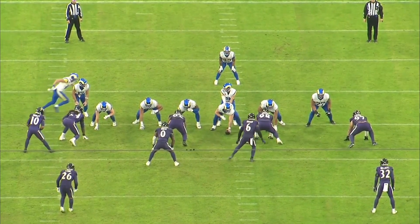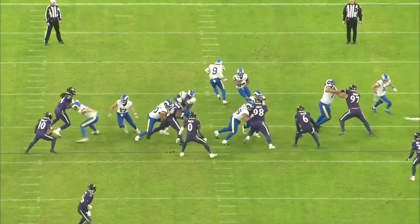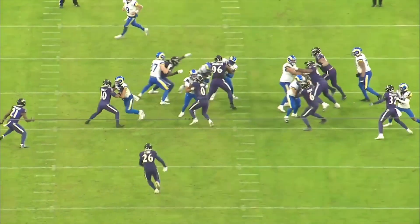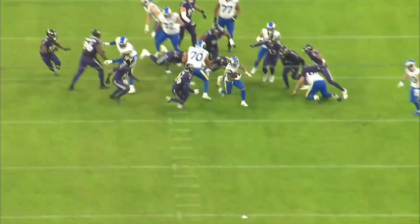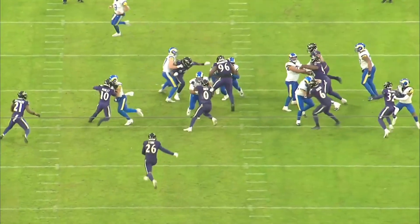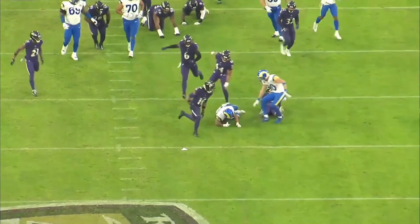I call this play a dive, but it has an inside zone concept because the back is reading A-gap to A-gap on either side of the center. He goes downhill, sees the play-side A is taken, but then Roquan Smith is on the other side. So he sets him up with a move, gets him into the blockers, and then cuts back into the A-gap. He stays within the A-gap the entire time. What I love is that he does all his jumps and cuts, but it's always within the framework of the blocking scheme.